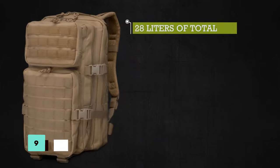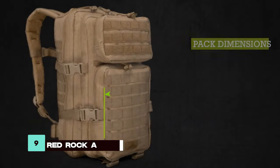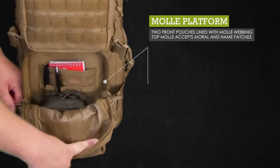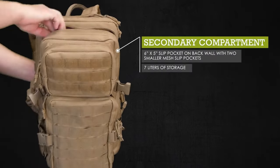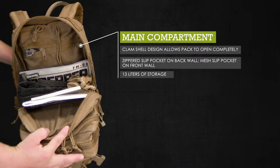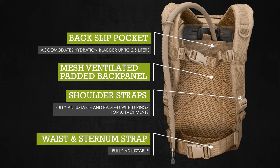The RedRock Assault Pack is designed for durability and organization, featuring four expanding compartments, a mesh-ventilated padded back panel, and external utility pockets for essential gear. Its MOLLE webbing platform allows for customization, and its 600D polyester construction ensures resilience in harsh conditions, making it an ideal backpack for outdoor adventures.